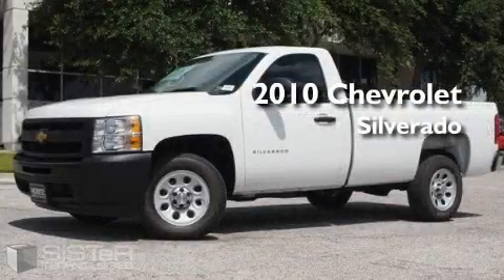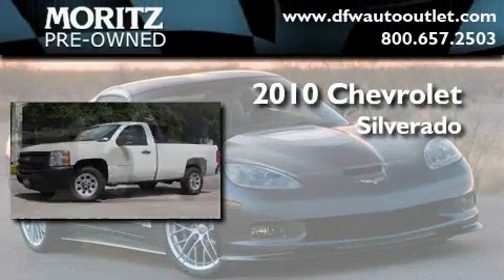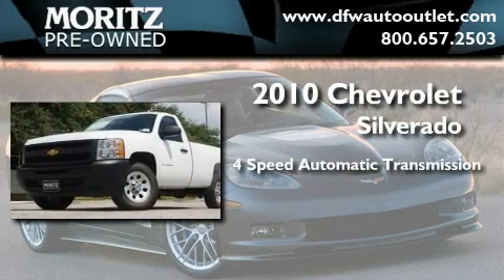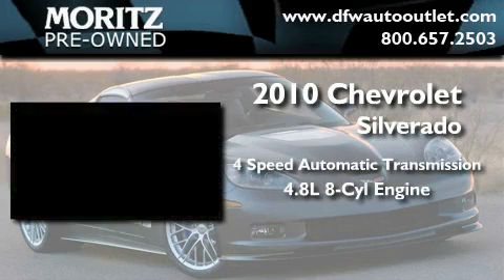This is a brand new 2010 Chevrolet Silverado. This truck has an automatic transmission and a 4.8 liter V8.